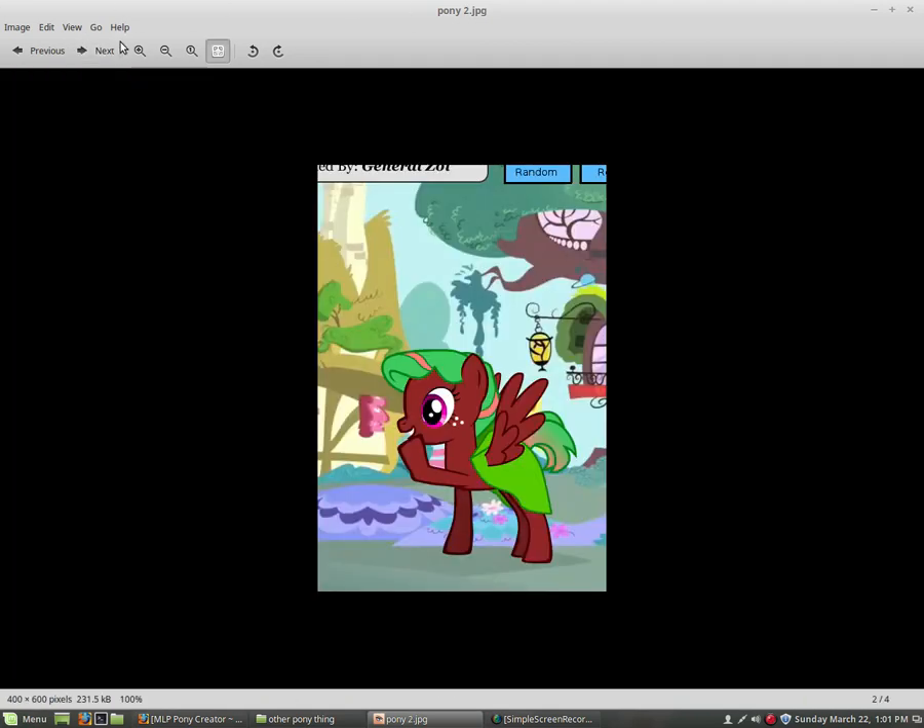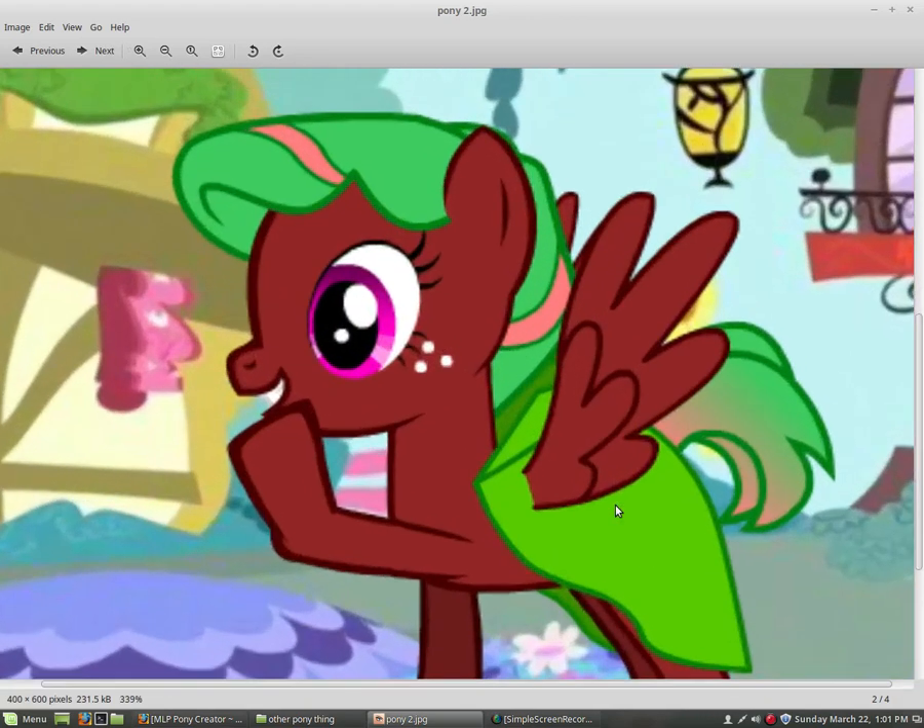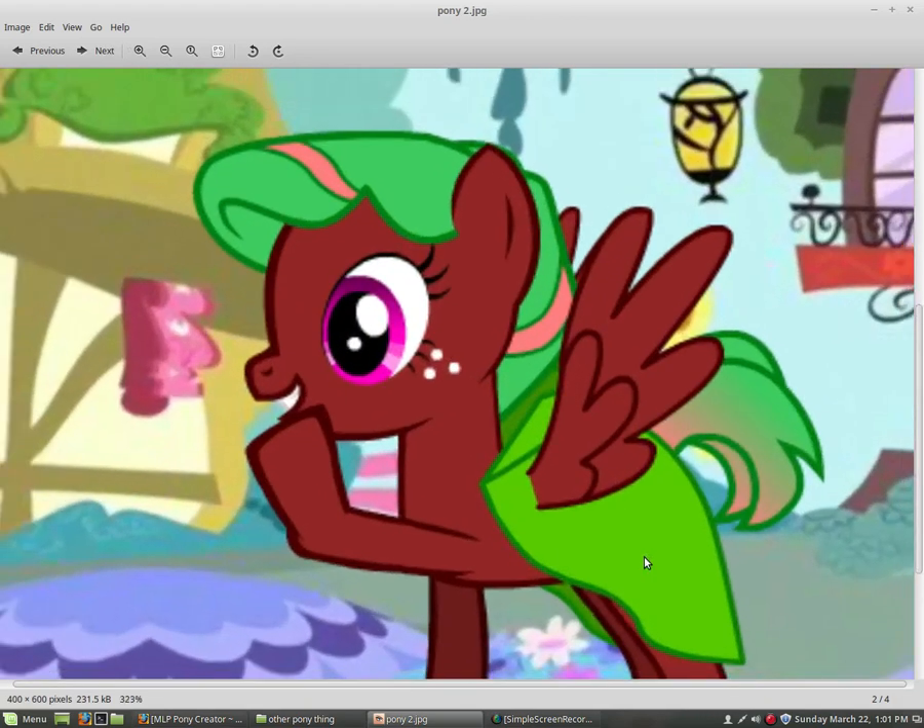Next slide. Now you might be wondering why am I doing this. One of the reasons is because I love My Little Pony — I'm such a big brony, maybe. I also like sewing. I don't have a cutie mark right now because I cannot edit one in, so yeah, that's one of the main things about it.